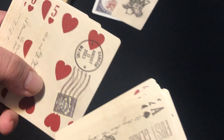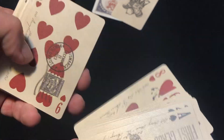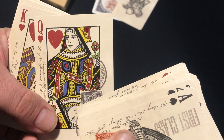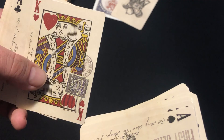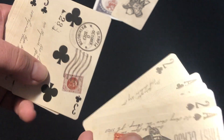You can see all sorts of different cities and whatnot. There's Memphis. Some are double stamped.